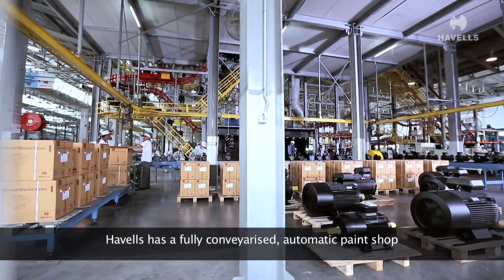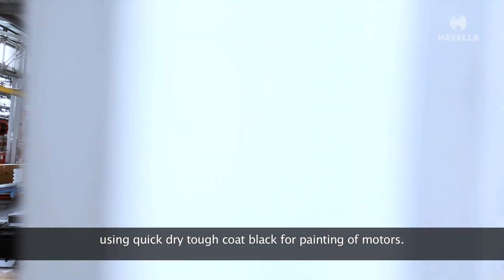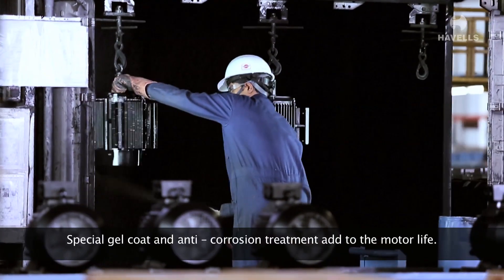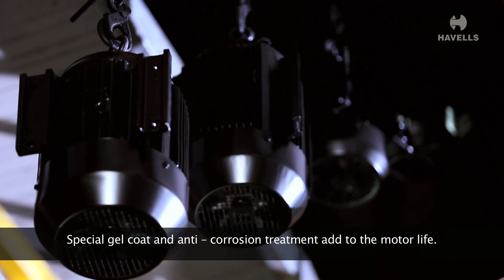Havels has a fully conveyorized automatic paint shop using quick-dry tough coat black for painting of motors. Special gel coat and anti-corrosion treatment add to the motor life.